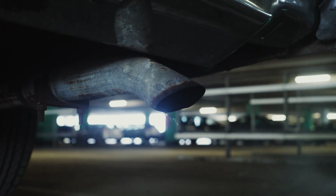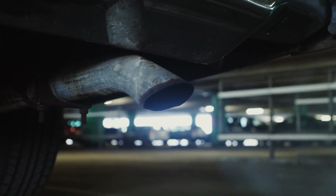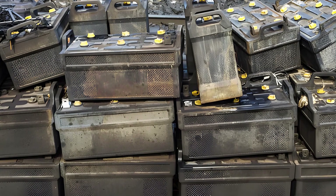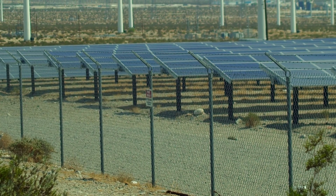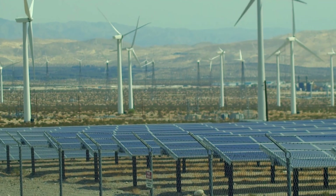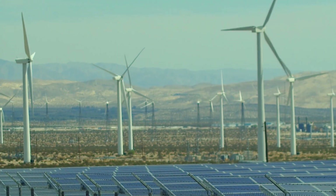Both EVs and hydrogen cars aim to reduce carbon footprints. EVs rely on lithium batteries, which are polluting in production and disposal. In contrast, hydrogen can be produced from renewable sources like solar or wind-powered electrolysis, making it a zero-emission option.